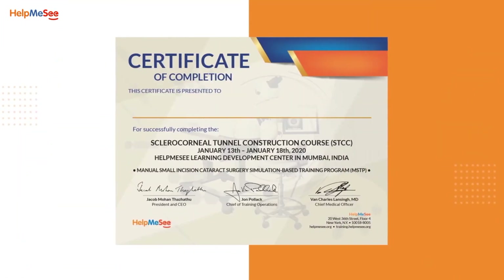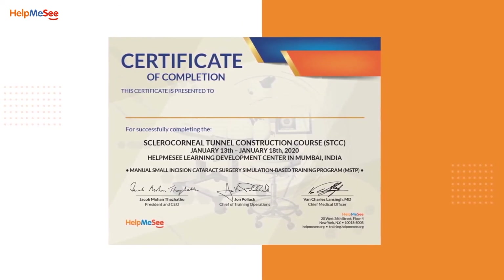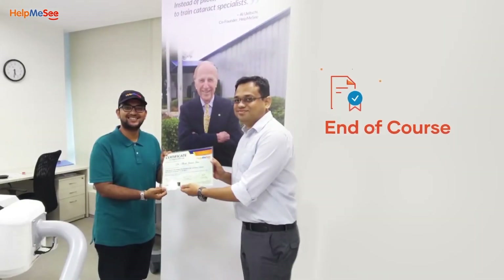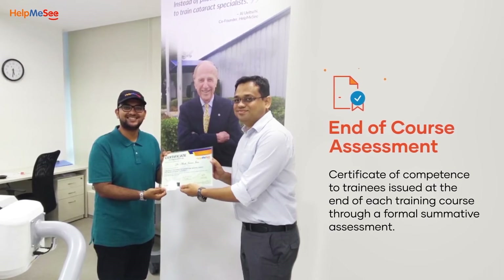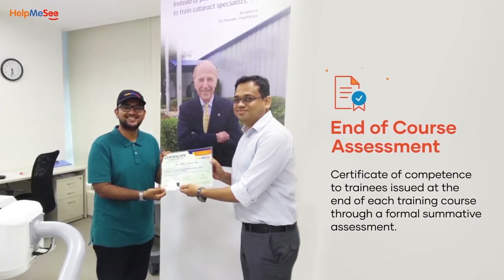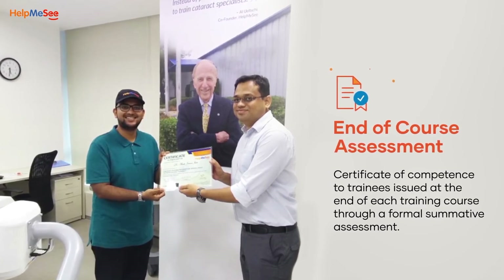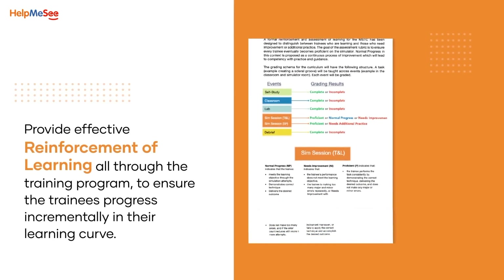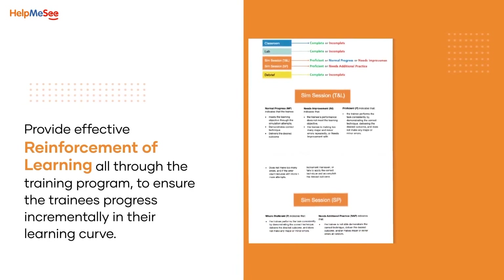Help Me See issues a Certificate of Competence to trainees at the end of each training course, done through a formal summative assessment. Help Me See has created an assessment mechanism to determine if the trainees, after completing the training program, become competent and are ready to transition to live surgeries. There is also effective reinforcement of learning all through the training program to ensure the trainees progress incrementally in their learning curve.